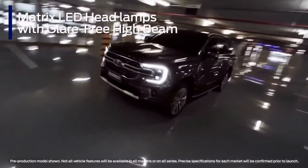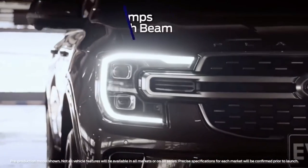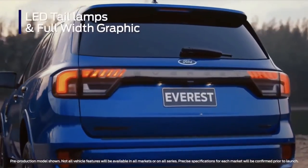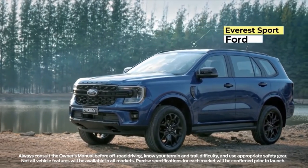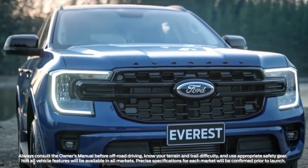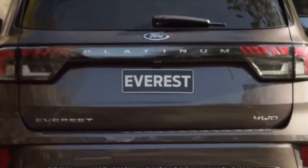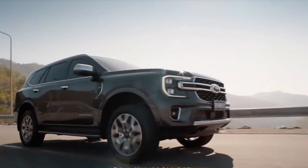The 3.0-litre V6 turbo diesel will also be available on Sport. Ford Everest's wider track and longer wheelbase enable designers to create a more progressive, muscular appearance. Ford's global design DNA is reflected in the C-clamp headlamps and strong horizontal upper grille bar. The front end also has a mix of horizontal and vertical elements, which add to the commanding appearance. On the sides, there is a strong shoulder line front to back, while the wider track resulted in a more dramatic swell over the wheels, enhancing the strong and modern look.